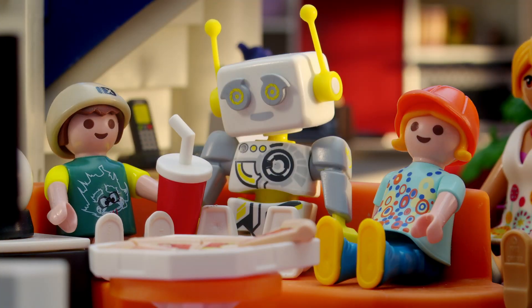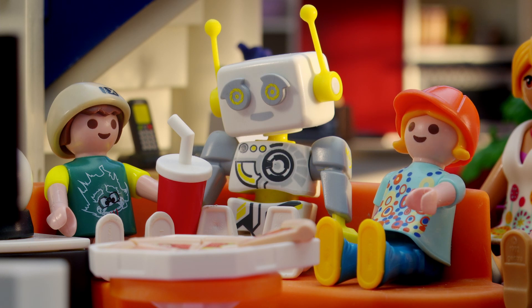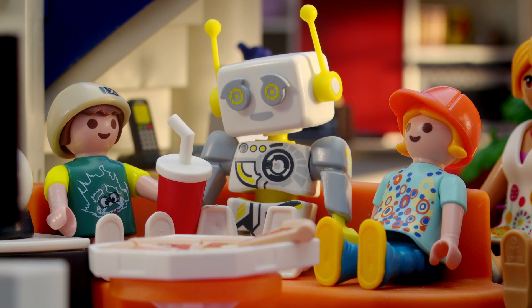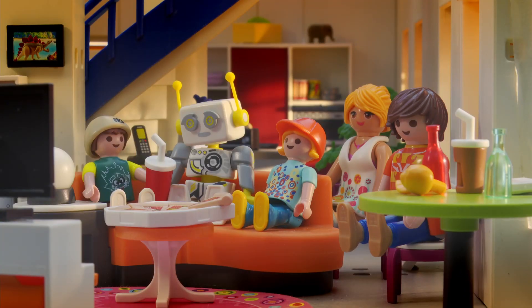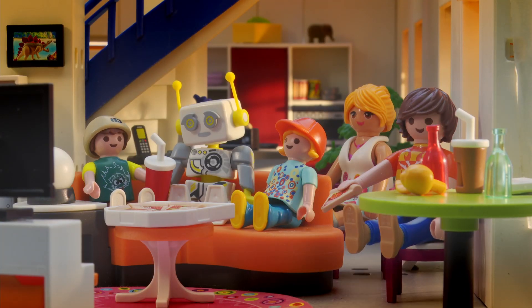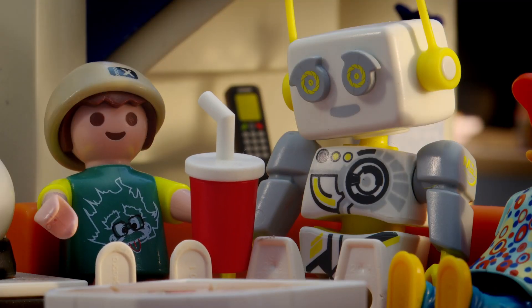Wow, what a great game! Too bad we didn't get tickets for the stadium. Yes, but it's almost as exciting on TV — it's live after all. So we are watching at exactly the same time. At the same time? How is that even possible? Robert, how exactly does a transmission like that actually work?